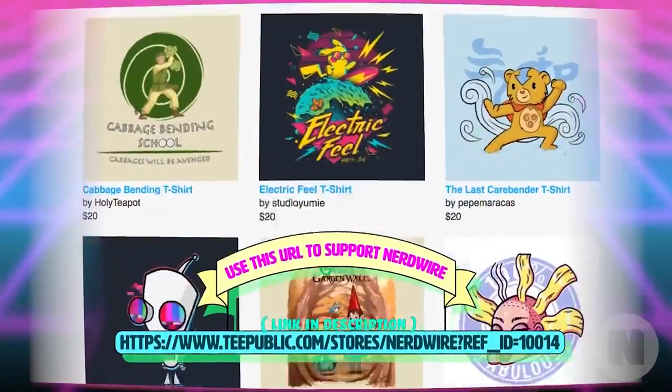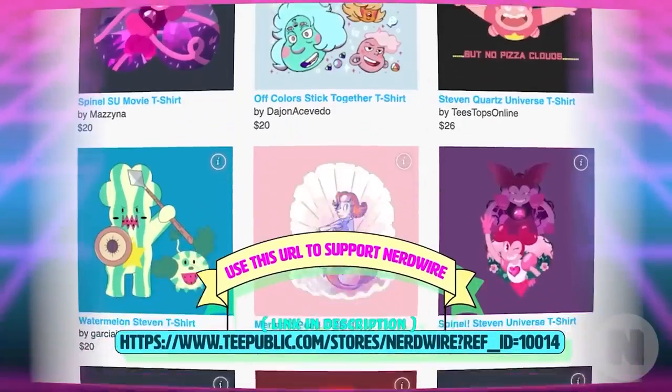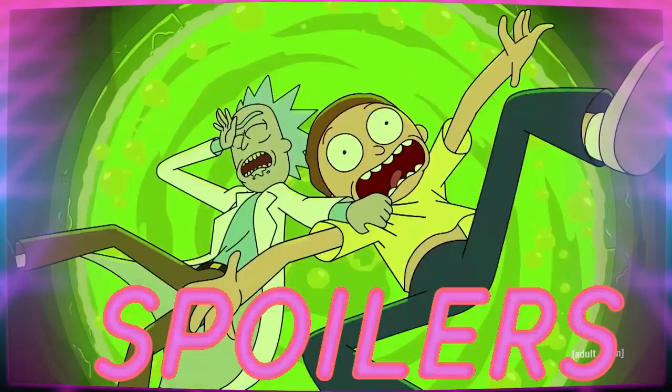If t-shirts are more your speed, you can also click the link to our TeePublic affiliate store and get yourself some sweet Rick and Morty swag. Now onto the vat of acid!